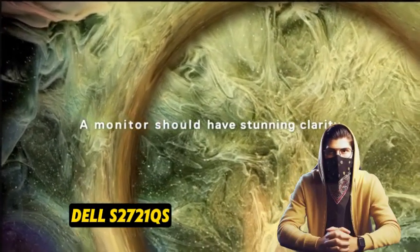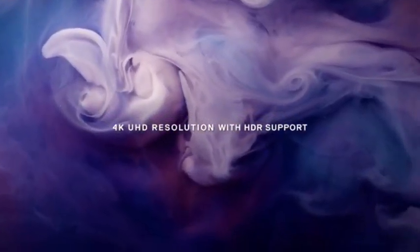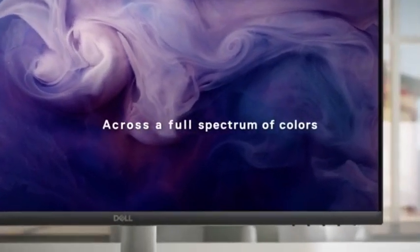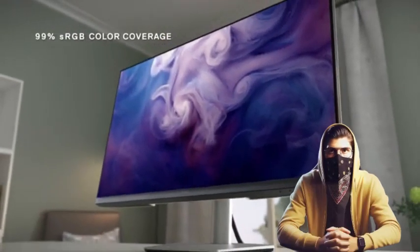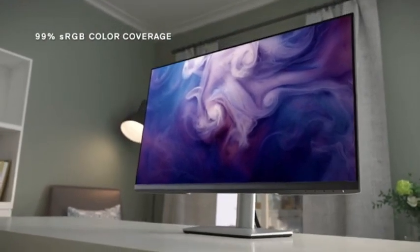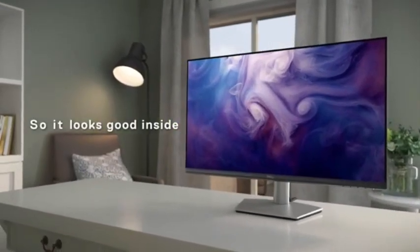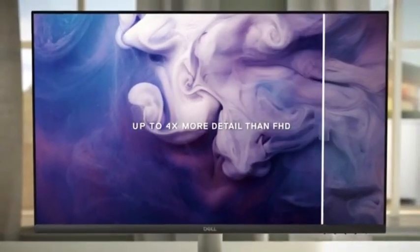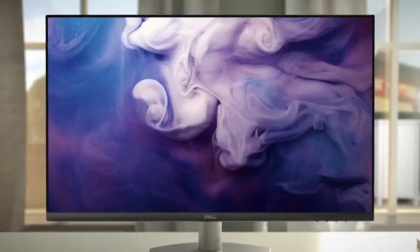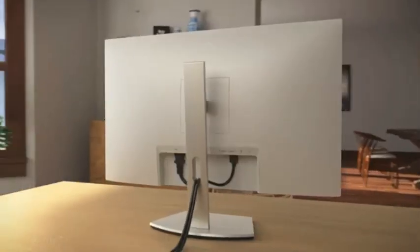Number 1: Dell S2721QS. If you're on a tight budget and looking for the finest monitor for work, you have lots of options. The Dell S2721QS is a good budget option that performs similarly to the higher-end Dell S2722QC but has fewer features. It lacks a USB hub, but its 27-inch screen produces good visual quality with high peak brightness and excellent reflection handling, so visibility is not a problem in well-lit spaces.